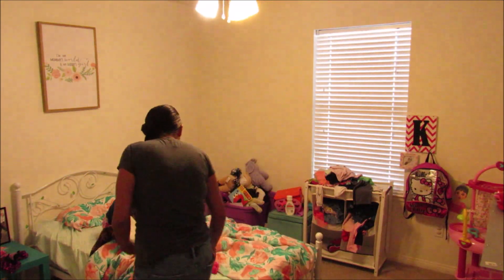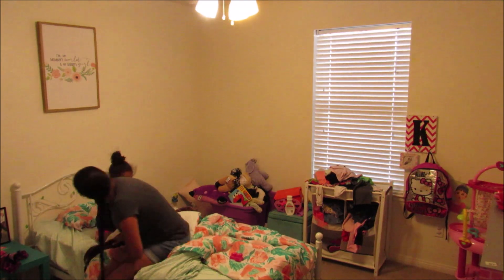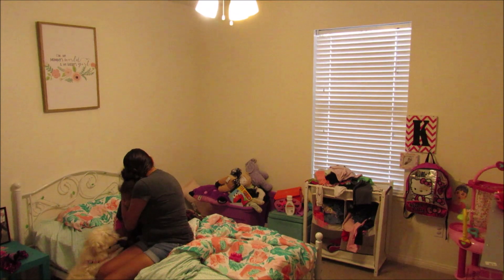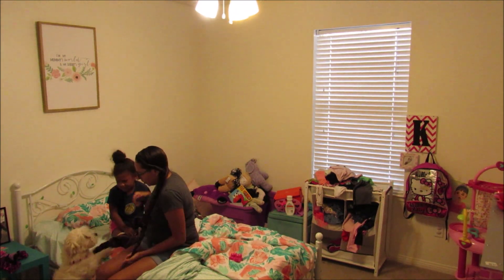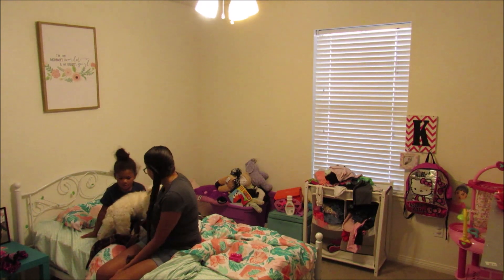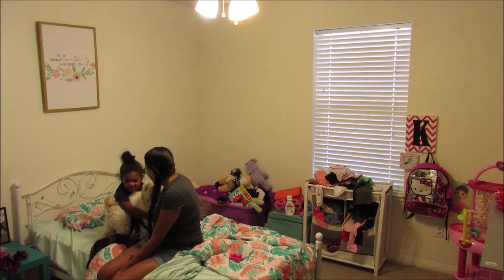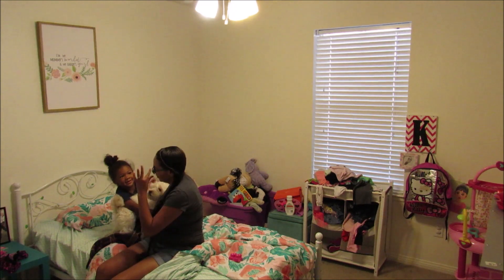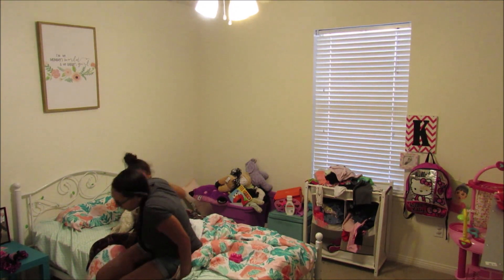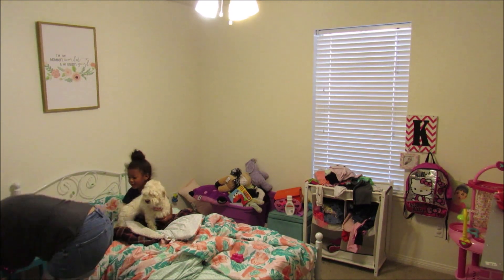I try to get her to stay in bed until eight o'clock. I even bought a fancy alarm clock and it worked pretty good for a while, but now she's just pretty much too excited and wants to get out of bed. This particular morning she was up about 7:15. Usually every morning I try to give cuddles, chit chat a little bit, love on our dog Luna, and then it's time to get into her responsibilities.